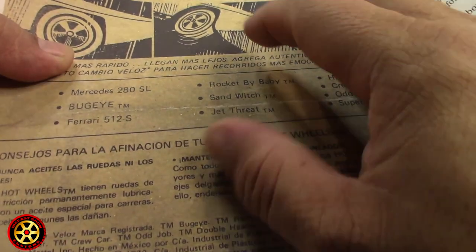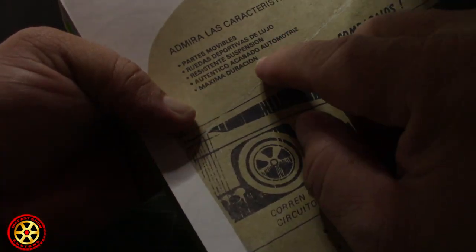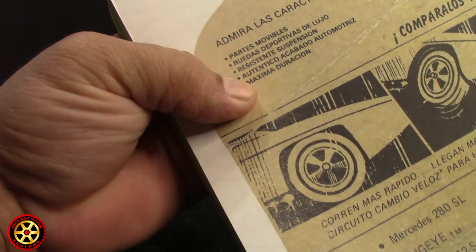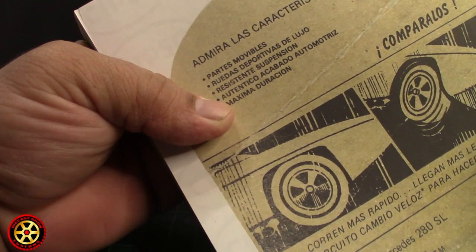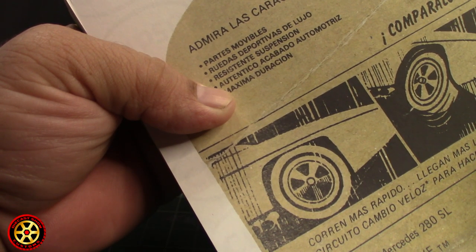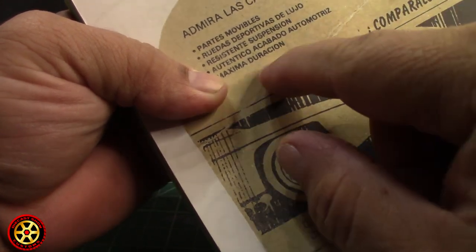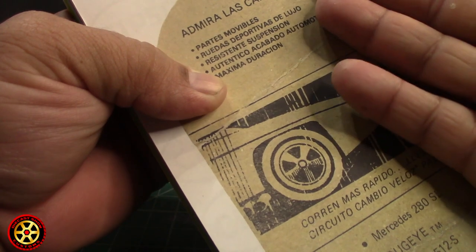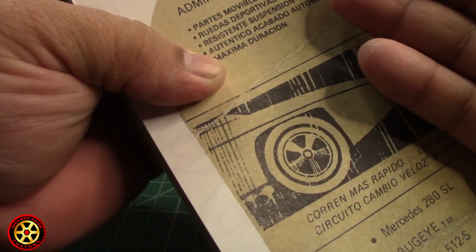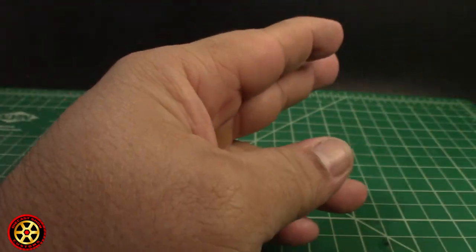Like the Snake and Mongoose - it was first seen in a track set. Another important detail: it says right here 'auténtico acabado automotriz,' which means authentic finish - basically trying to say authentic car paint. That's what I'm thinking they used, because a lot of cars had metallic paint, so they probably went to GM or Ford and used something that was made with metallic paint back then.